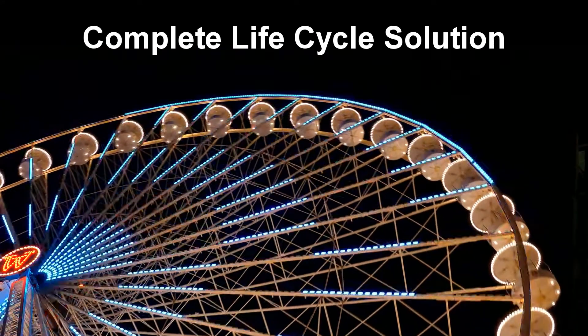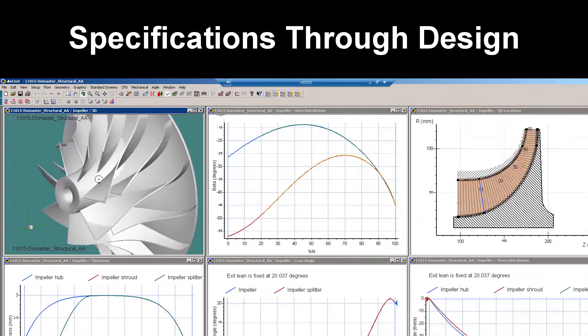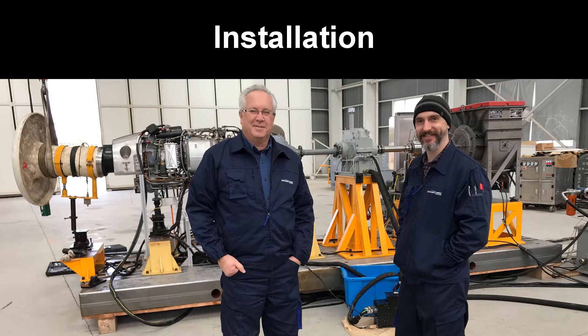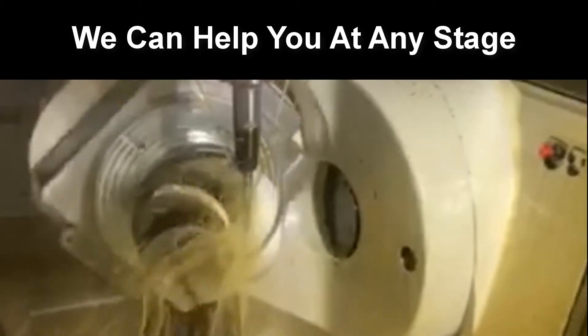Our integrated solution spans the complete lifecycle from specifications through design, manufacturing, testing, and installation. So no matter where you are in the process, we are here to help.